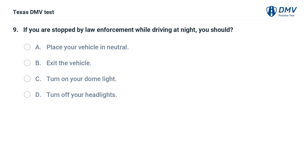If you are stopped by law enforcement while driving at night, you should: A. Place your vehicle in neutral. B. Exit the vehicle. C. Turn on your dome light. D. Turn off your headlights.